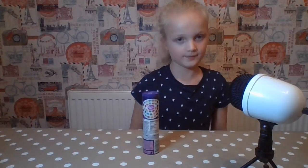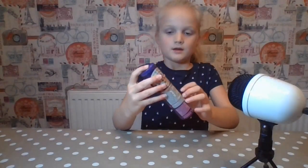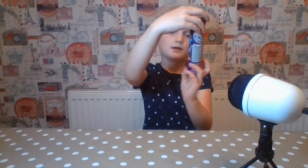Hi guys, welcome back to my video. So today we are doing a small video of jelly beans — jelly beans factory. Jelly beans everywhere!